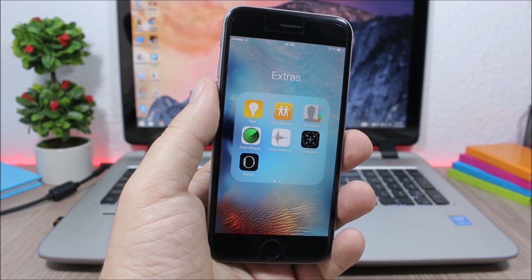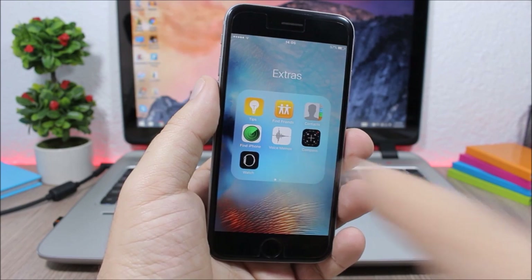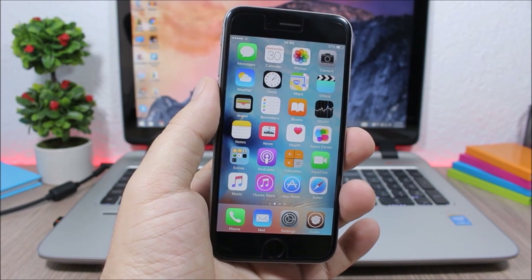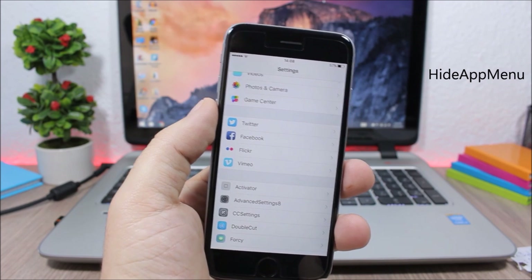Folder Closer fixes the behavior when you open an app from a folder and press the home button — normally it brings you back to the folder. With this tweak, pressing the home button takes you directly to the home screen.